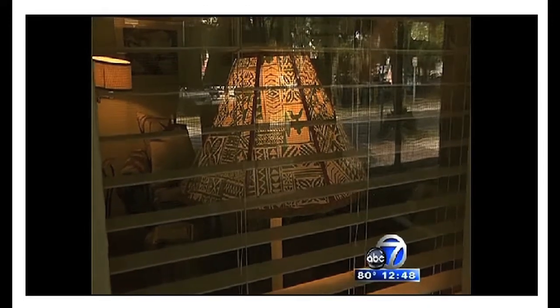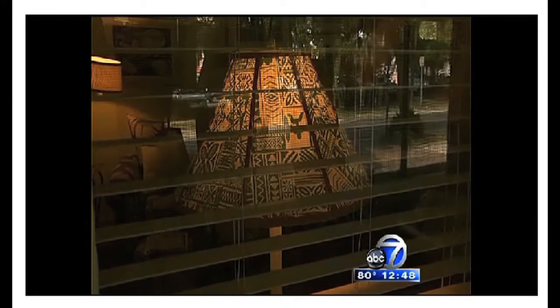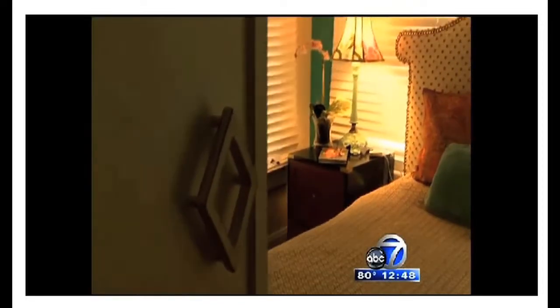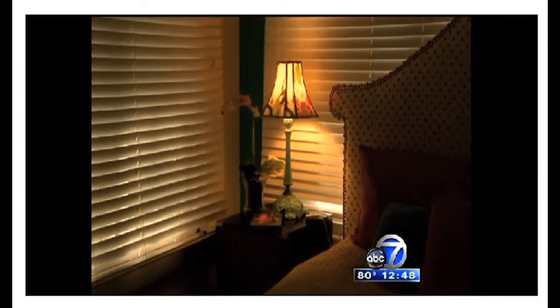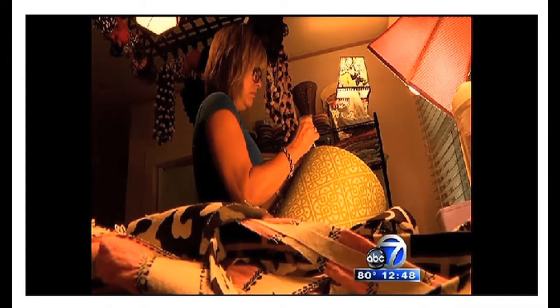How did you get into it? Well, I had had enough of politics in Washington, D.C. I had always loved lamps and lampshades. I always had beautiful lamps with funky shades on them, and so it was inevitable that I was going to make lampshades. I went and found a woman in Vermont, and she trained me how to make them.